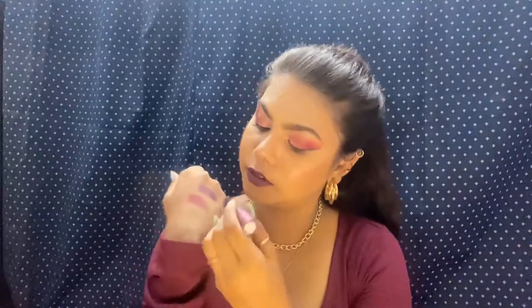This lipstick has very good pigmentation — you can see that on my lips. My next shade from this range is Trend Alert. This is a proper maroonish nude. Here comes the hand swatch. Let's check the color on my lips — wow!